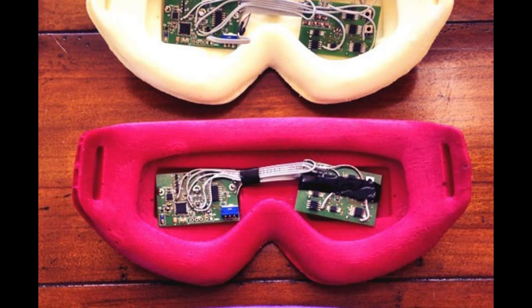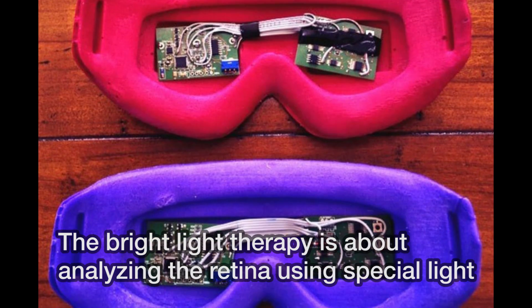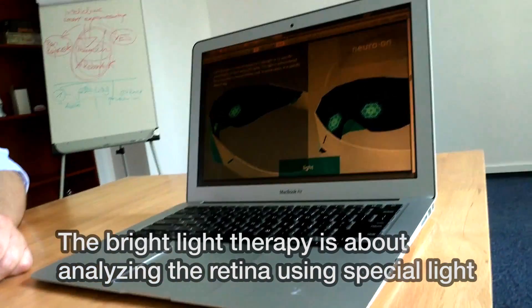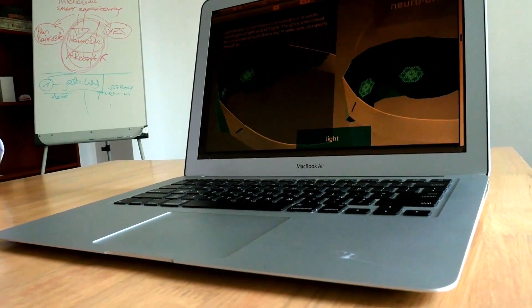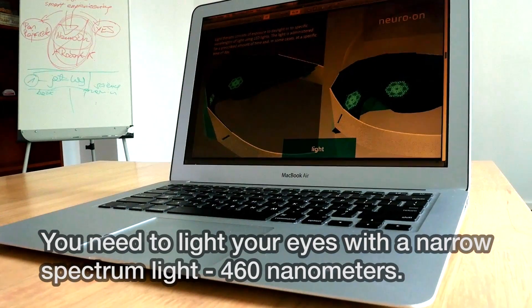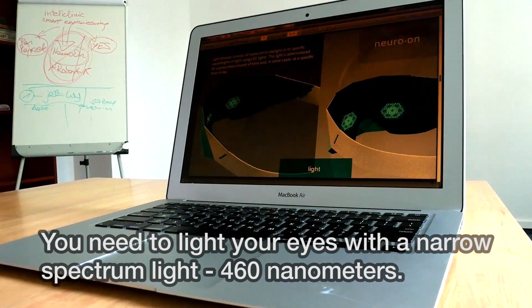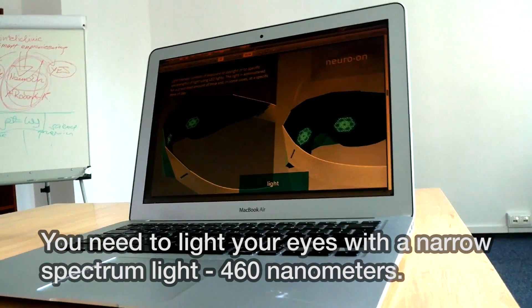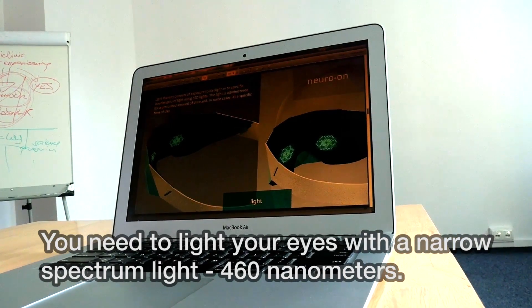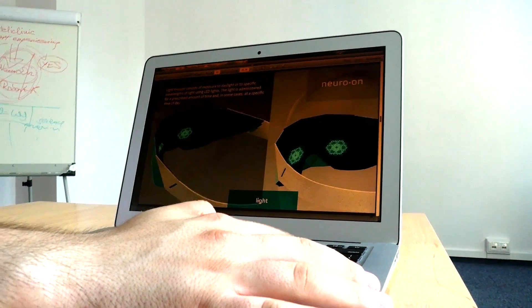But this mask isn't just about curing jet lag. The bright light therapy is about enlightening your retina using special light. You need to enlighten your eyes with a narrow spectrum light — 460 nanometers. So it's a blue light, basically.